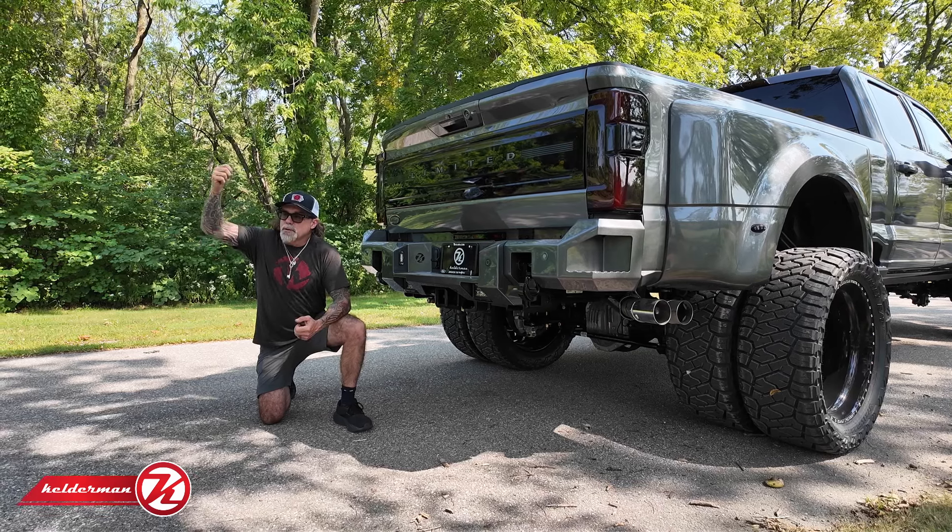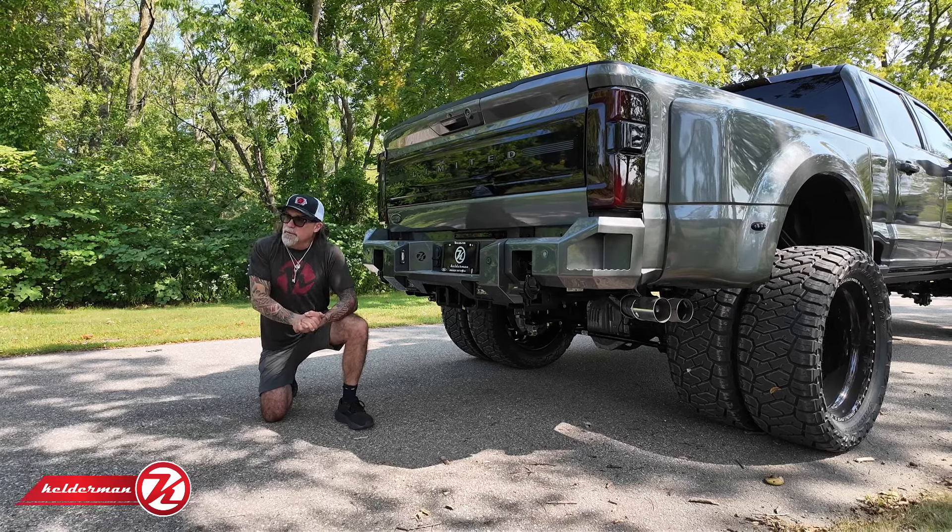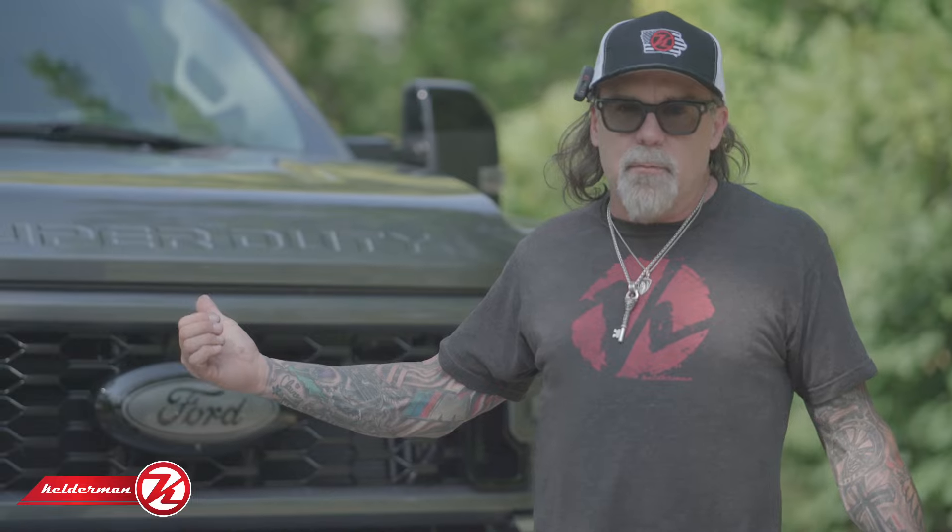Hey, Jeff Kelderman here, Kelderman Trucks. Today we've got ourselves a 2024 Ford F450 Limited. When we sat down and worked with the customer to design what we're going to do to this truck, he did not leave one box unchecked.